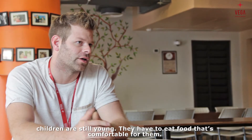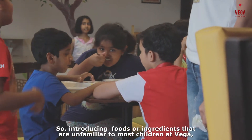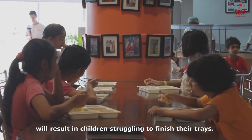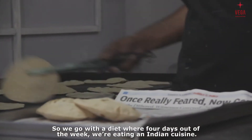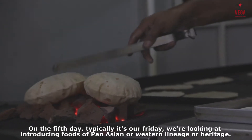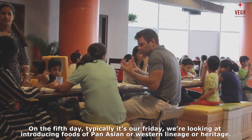Children are still young and they have to eat food that's comfortable for them. Introducing foods or ingredients that are unfamiliar to most children at Vega will result in kids struggling to finish their trays. So we go with a diet where four days out of the week we're eating Indian cuisine. On the fifth day — typically our Friday — we introduce foods of Pan-Asian or Western lineage and heritage.